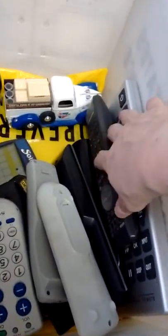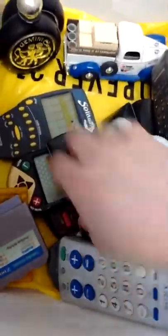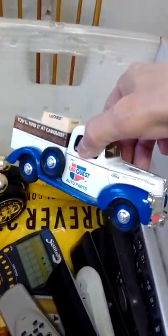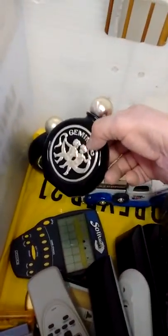And I got a few more things here. Some remote controls, selling these as a bundle. Got some games here. This little nice coin bank truck, got the key down here. And some old school cologne perfumes there.